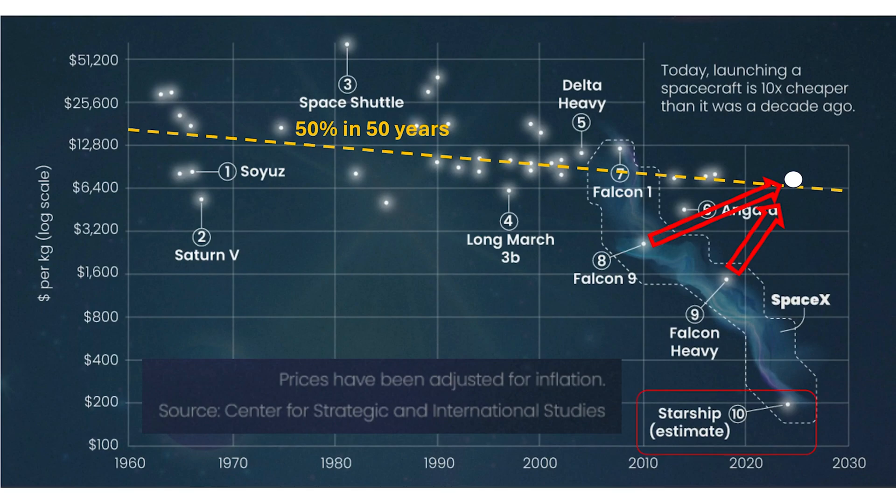The last data point suggests Starship will cost $200 per kilogram in 2024. It is 2024, and Starship has not made it to a circularized orbit yet, even with zero payload. So I think it's safe to say that this point was somewhat aspirational.